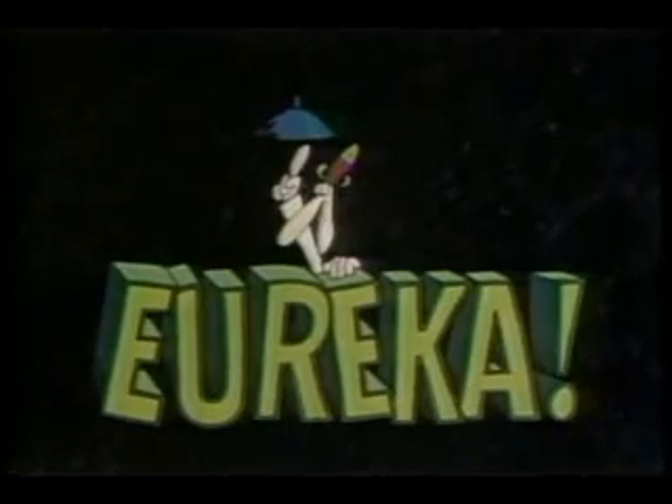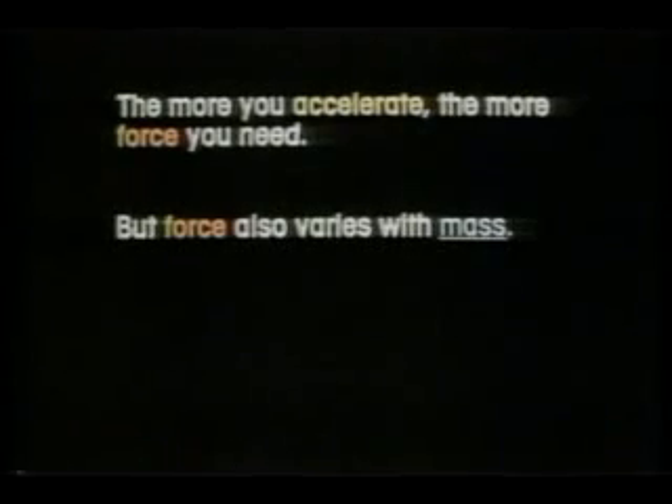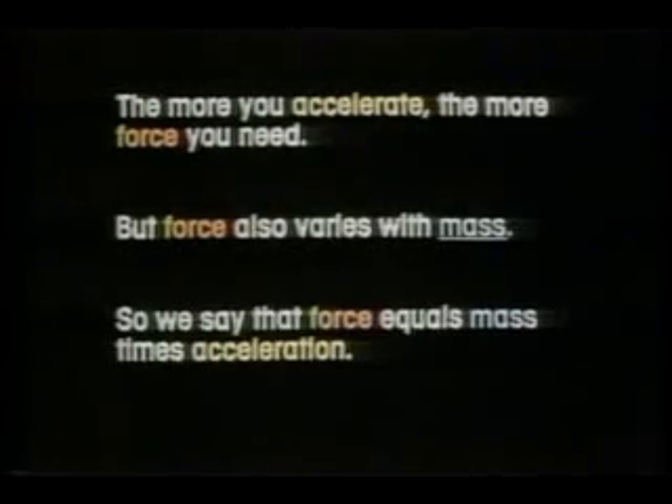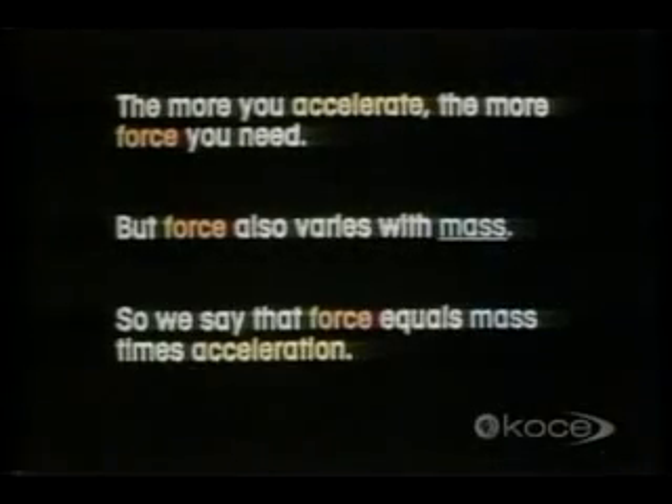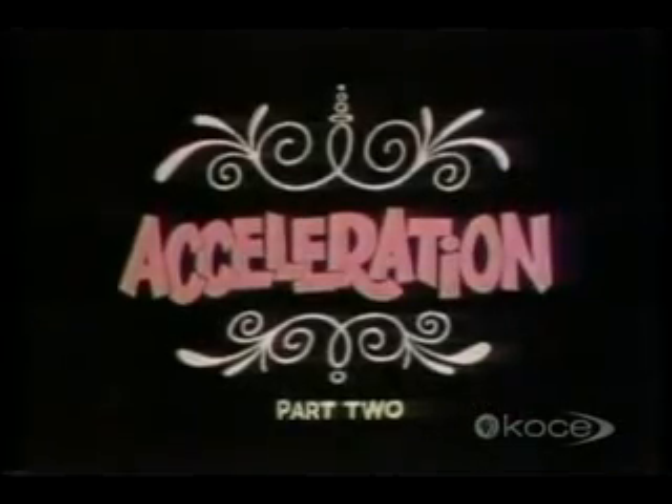Eureka! The story so far: the greater the rate of change of speed, the greater the force required. Another word for rate of change of speed is acceleration. The more you accelerate, the more force you need. But force also varies with mass, so we say that force equals mass times acceleration. And now, acceleration part two.